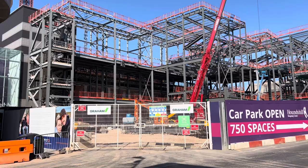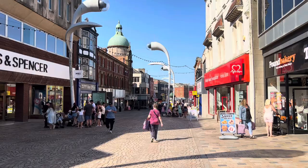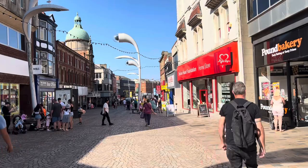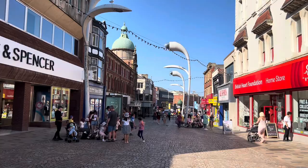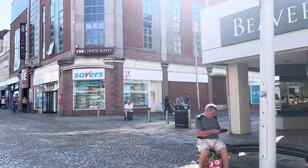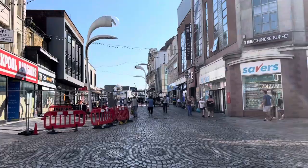No trip to Blackpool town centre would be complete without a little look at Church Street — the central road that connects everything together. This is the road down to the sea, with the Grand Theatre on your left and Viva down here. If you turn round, this is Winter Gardens territory just a bit further up.